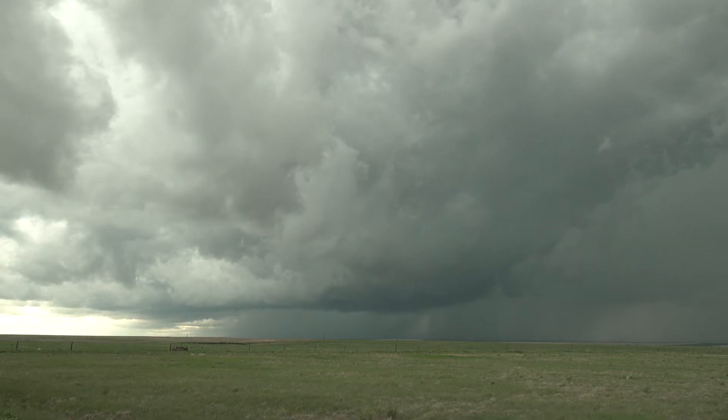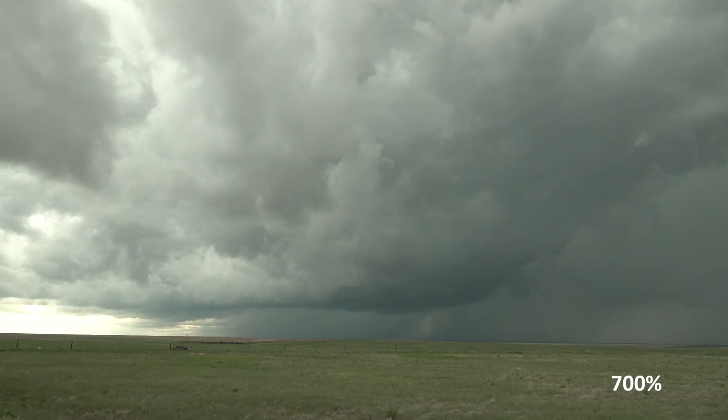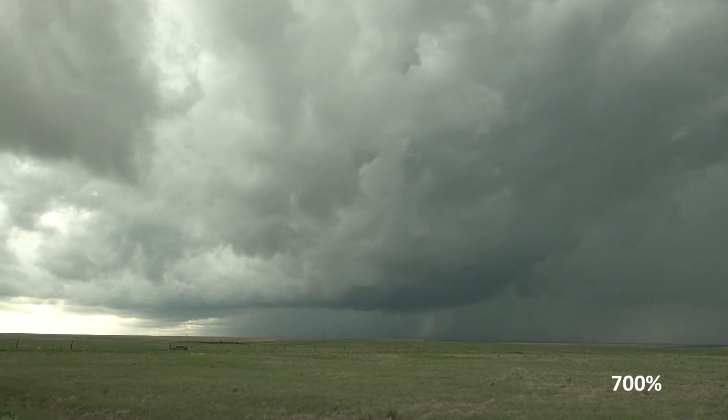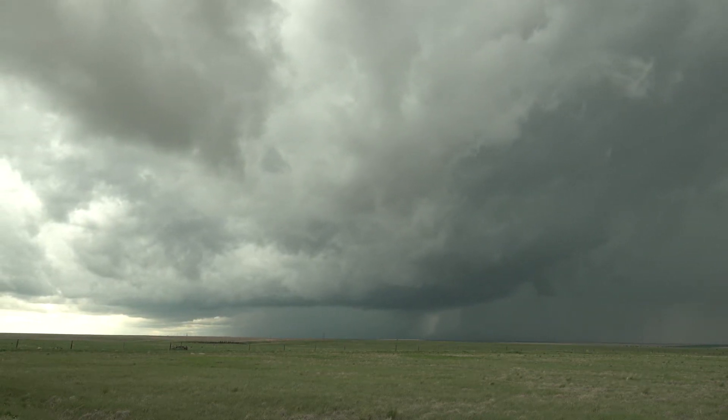I don't like to see that updraft rotating. If there's a tornado, it would be between the forward flank downdraft and the rear flank downdraft, right where the lighter color is. That is the spot.